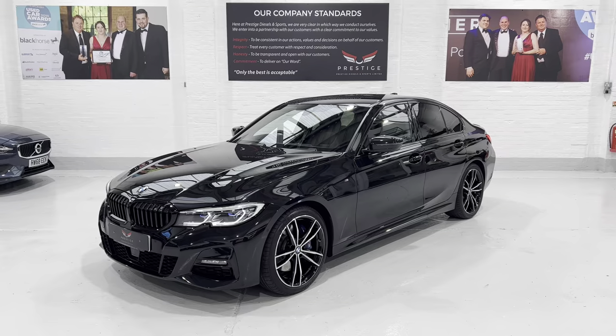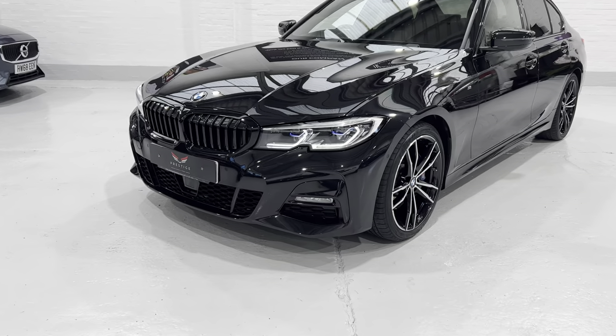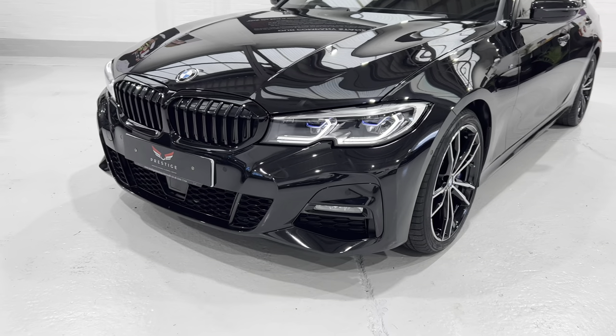I'm going to talk about some of the spec on the car — there's quite a lot to talk about. I'm just going to bring you in to the front here, and you'll notice that these headlights have a little blue line in them. This is the BMW laser lights.